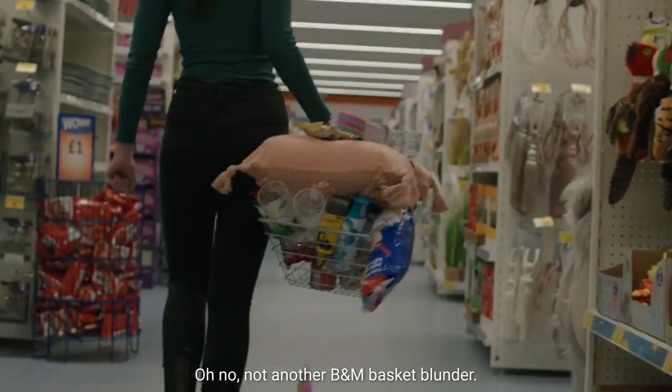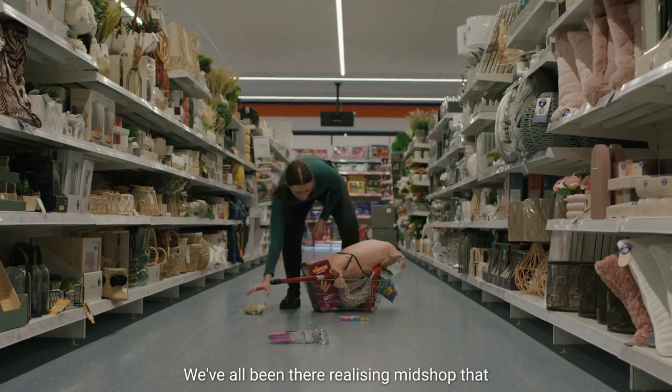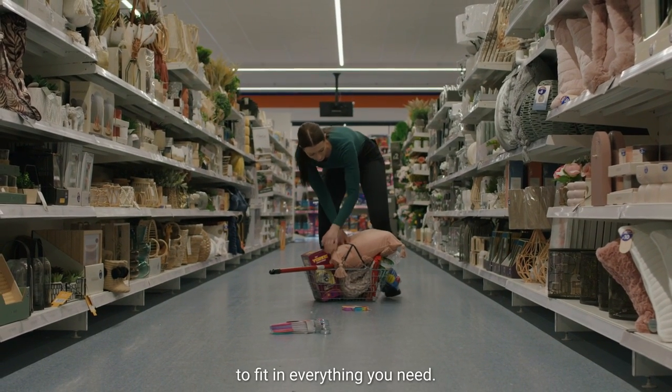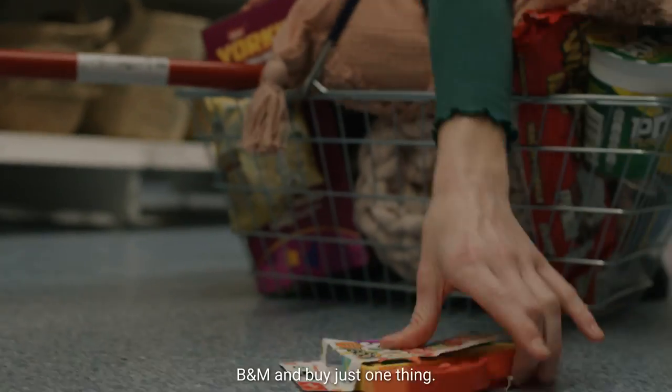Oh no, not another B&M basket blunder. We've all been there — realizing mid-shop that there isn't enough room in your basket to fit in everything you need. We know that it's impossible to go into B&M and buy just one thing.